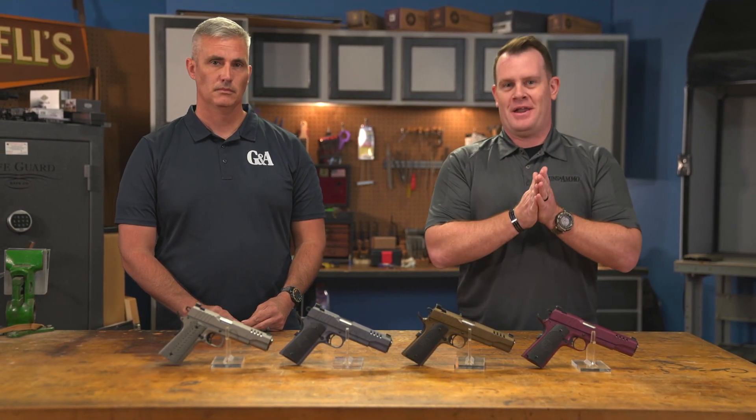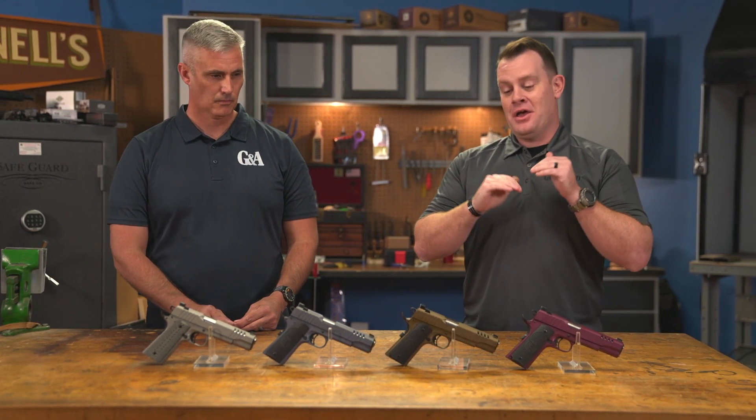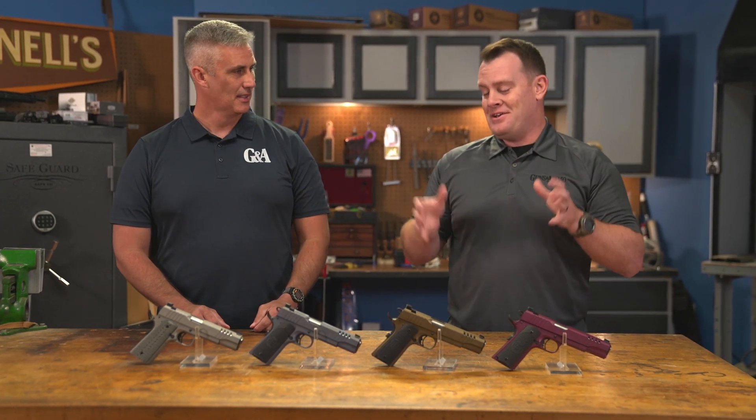The name Auto Ordnance has been associated with the manufacture of fighting firearms for a long time now, and the company continues to produce iconic guns such as the Thompson submachine gun in a semi-automatic format and the Model 1911 in .45. We've got an array of 1911s here in front of us from Auto Ordnance. What are we looking at?